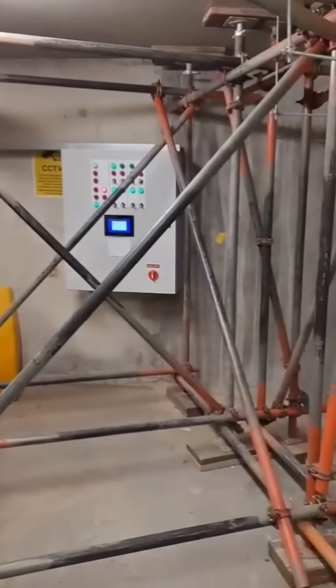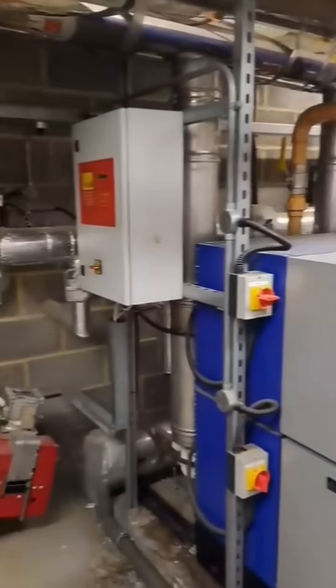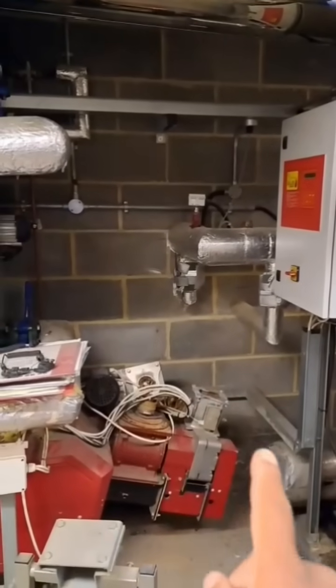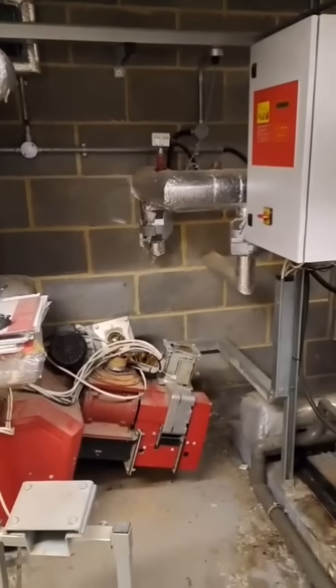This is the scaffolding currently in place to support the cladding works. This is the potential area we're considering putting the plate-to-plate heat exchanger.